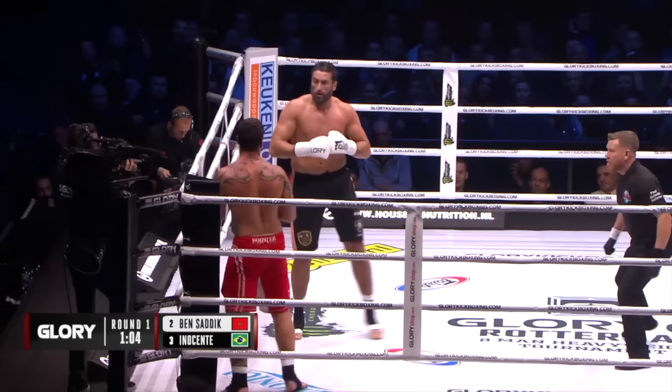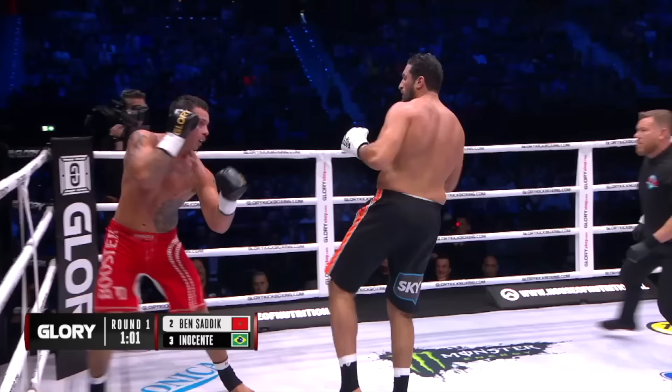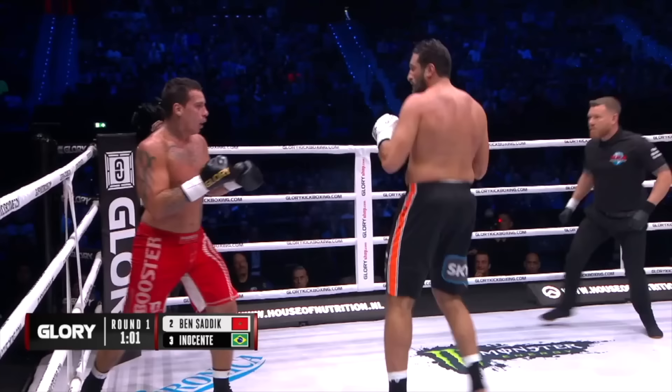But Sadiq was knocked out himself in the fifth round in the last fight. Nice one-two! I like that Sadiq's drawing Guto in.